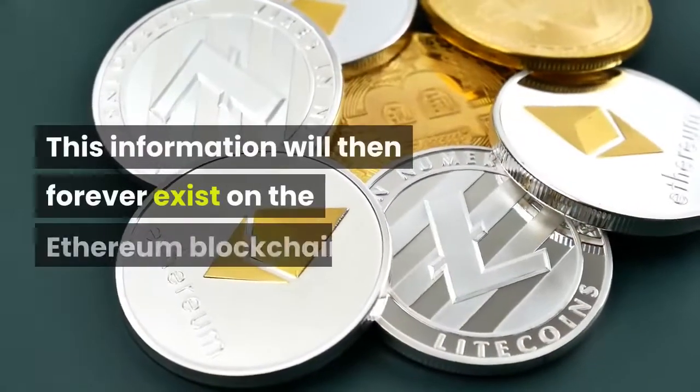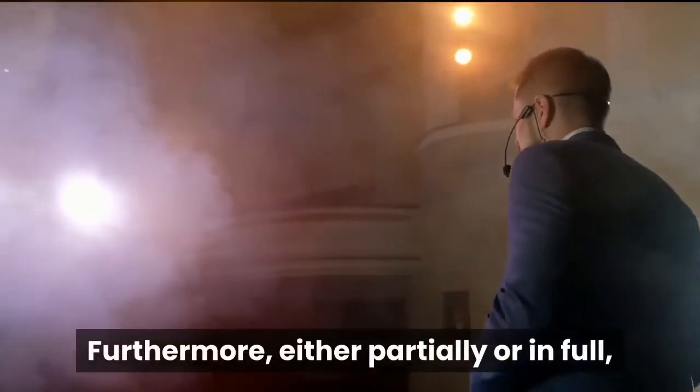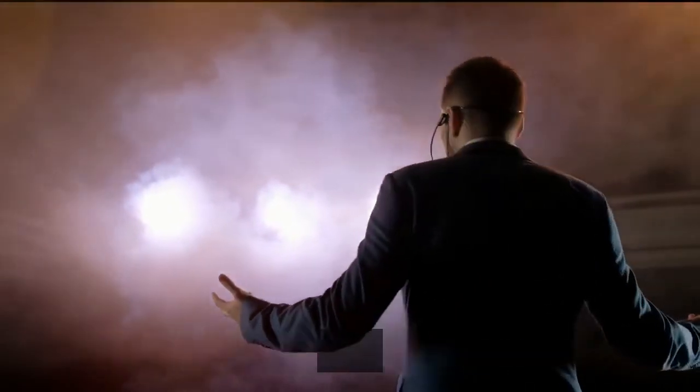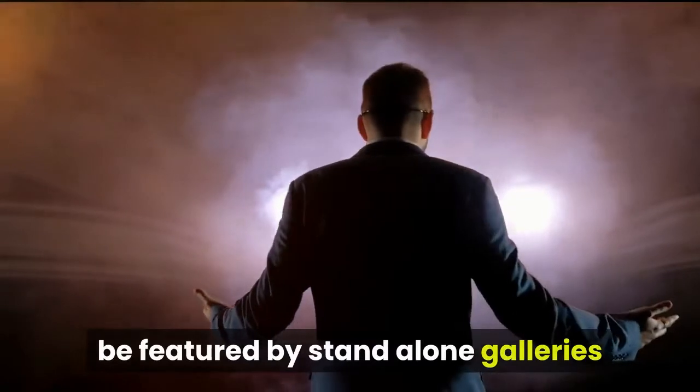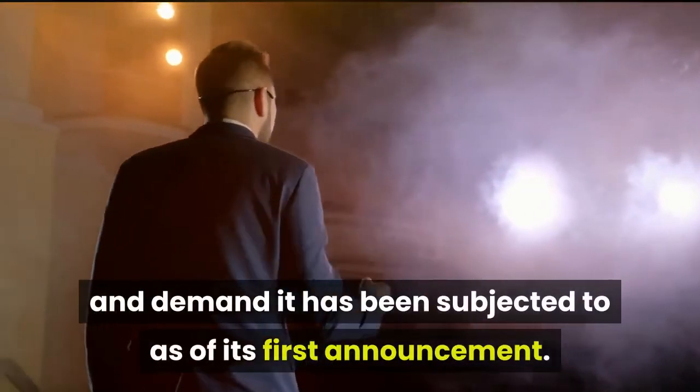This information will then forever exist on the Ethereum blockchain. Furthermore, either partially or in full, NFFT.com blockaverse is expected to be featured by stand-alone galleries and websites, which is resultant from the attention and demand it has been subjected to since its first announcement.